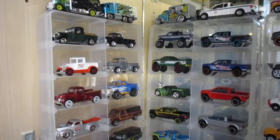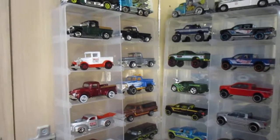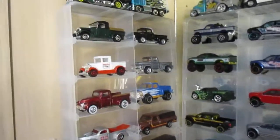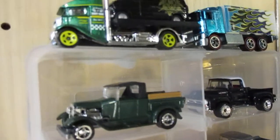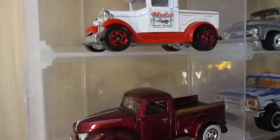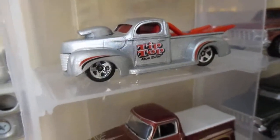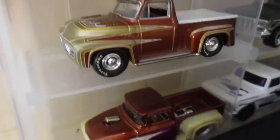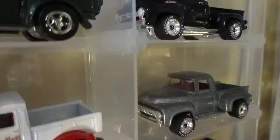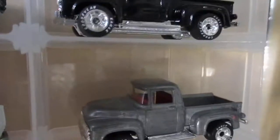G'day everyone, this is just a quick video of my cases with the trucks, utes and pickups. I'll start off with Fords — a mixture of Johnny Lightning, Hot Wheels, Matchbox, I think there's Green Lights — actually no Green Lights I don't think. Yeah, it might be a little bit shaky but you'll still be able to see it, okay.